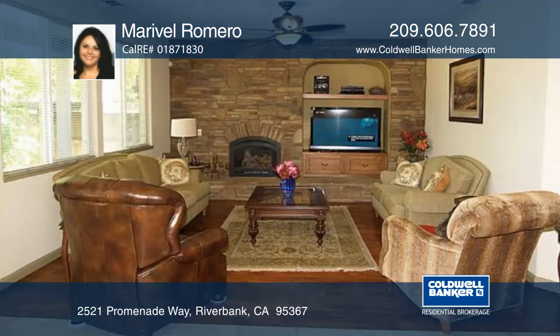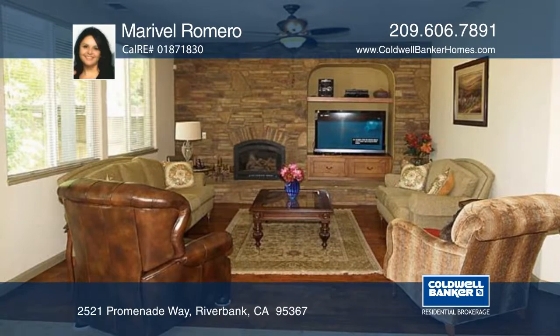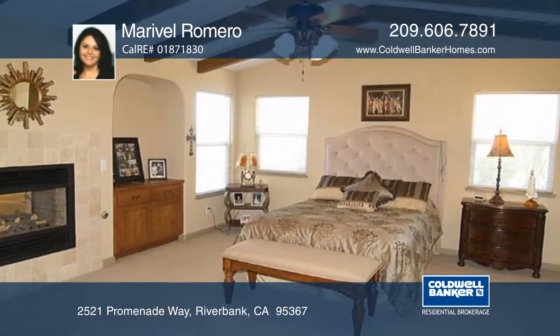This is the home that you've been waiting for. This former model home offers over 3,500 square feet of elegant space.